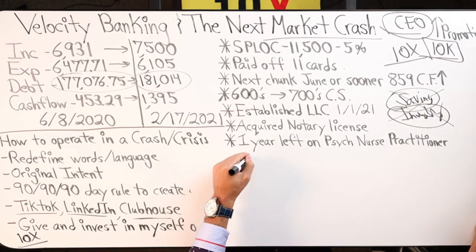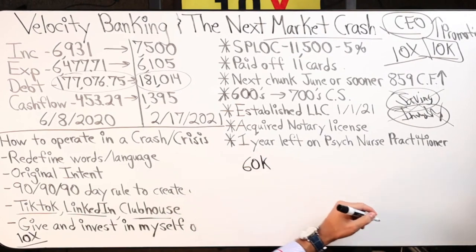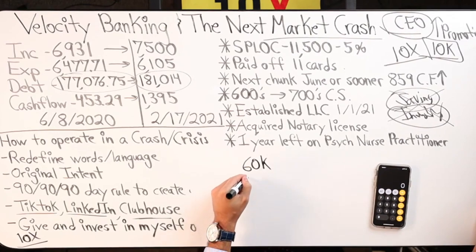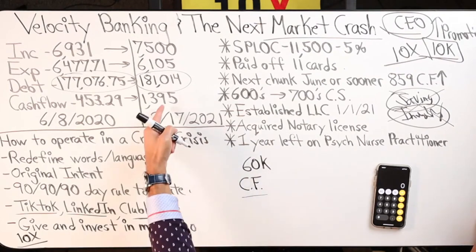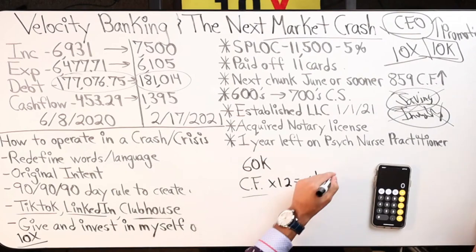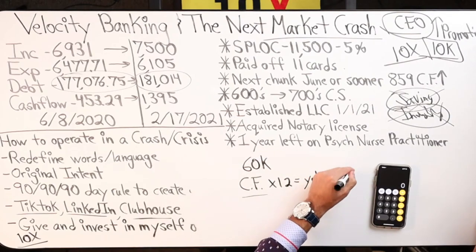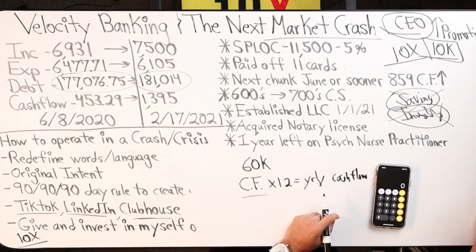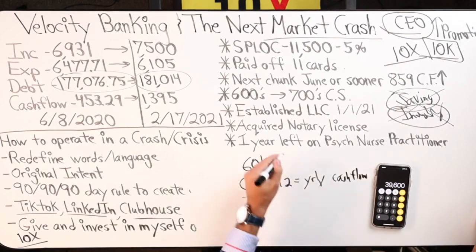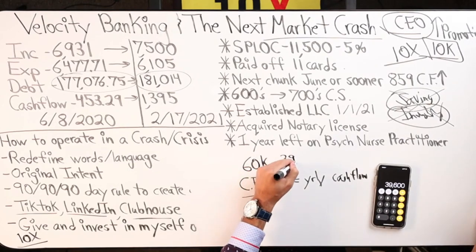G-man has a $60,000 HELOC. Personally, this is how I operate — take it if you want, use it however you want. Take your cash flow per month, use a conservative number, times it by 12. You'll get your yearly cash flow. Take $60,000 times it by 66%, you get $39,600.